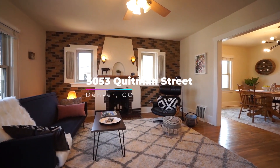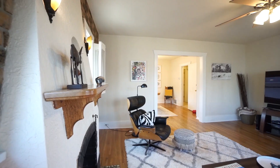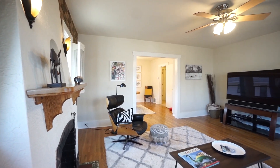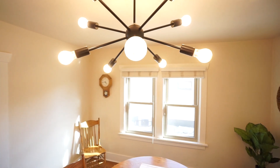You are welcomed by this beautiful boho chic living room with an original Sena-Face style fireplace and exposed brick wall. It opens to a large formal dining room with tons of light and a modern chandelier.